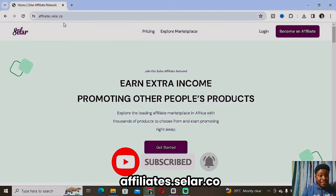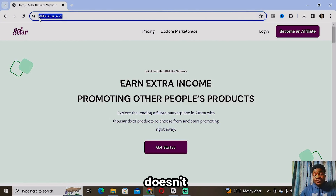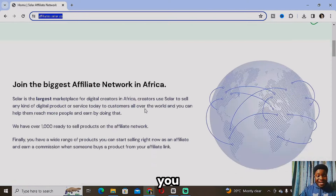The very first thing you want to do is go to the site affiliate.seller.co. As you can see on my screen, it doesn't really matter what device you're using — mobile or PC — it's all the same. Just go to affiliate.seller.co and the home screen will look like this. We have Login, Become an Affiliate, and Get Started.